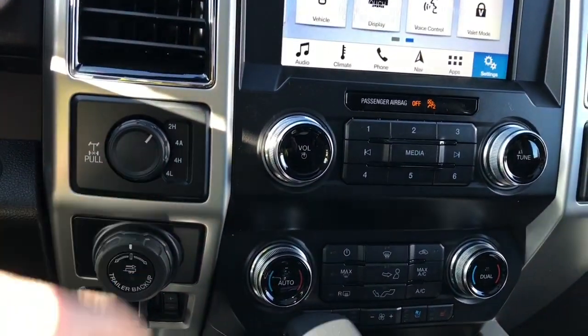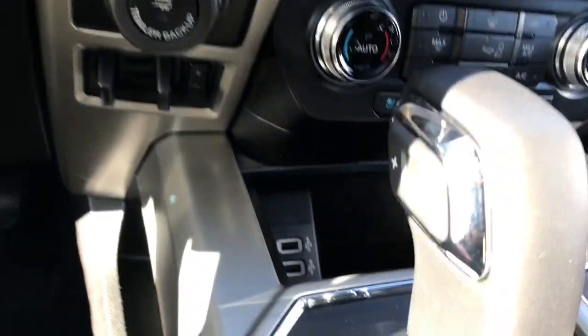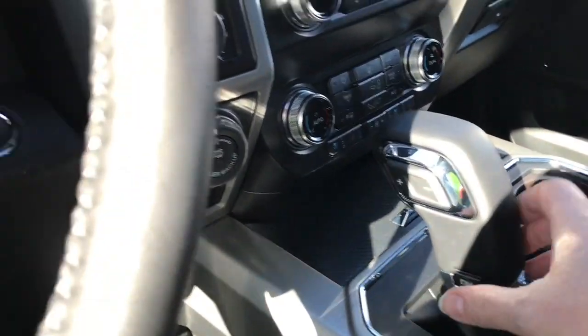Off to the side you have four-by-four locking differential, pro trailer backup, and integrated trailer brake controller. Down in the cubby there are a couple of USB outlets. Press in the centre and it'll close right up.